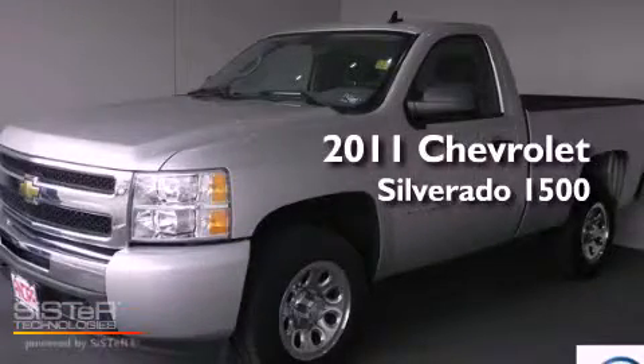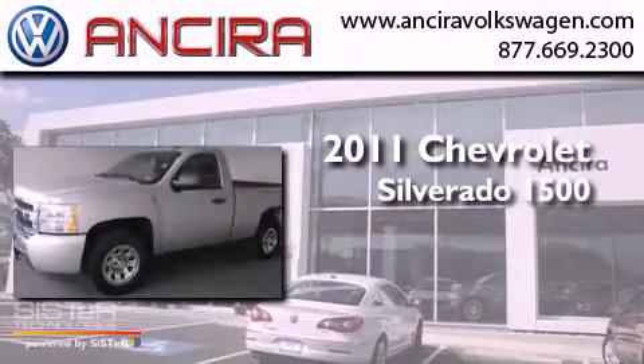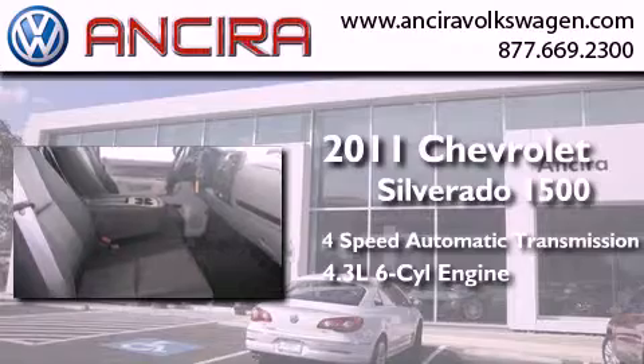This is a 2011 Chevrolet Silverado 1500. This truck has a 4-speed automatic transmission and a 4.3-liter V6.